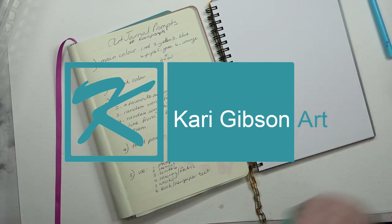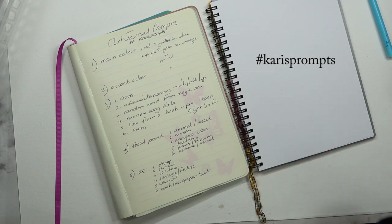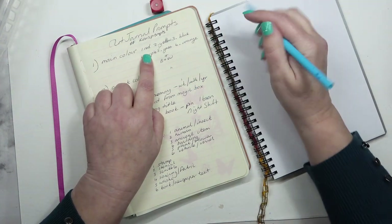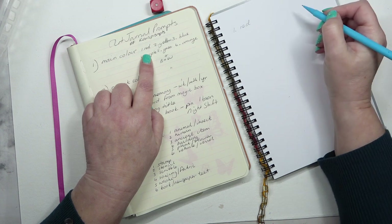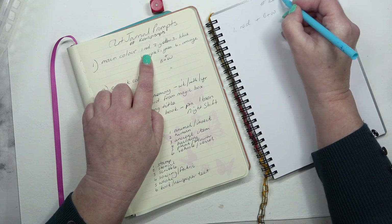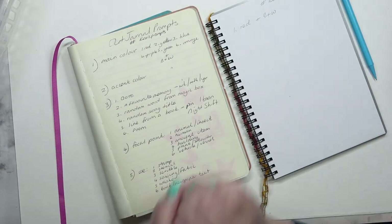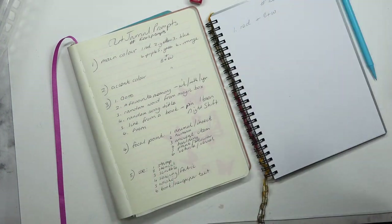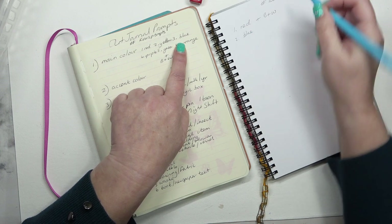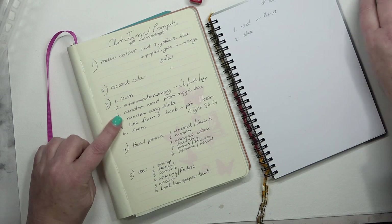Hello, welcome to Carrie's Arts Journal prompt — hashtag Carrie's Prompts on Instagram. Every Monday I'm going to roll the dice and come up with some random prompts. First is the main color: number one, so the main color is red. You can use hues of that — pinks, plus black and white. The second prompt is the accent color, and the next number is three, so that's blue. I'll write all these down in the description below so you can refer back.